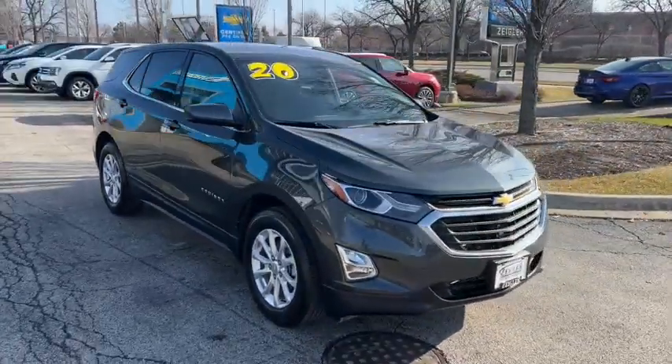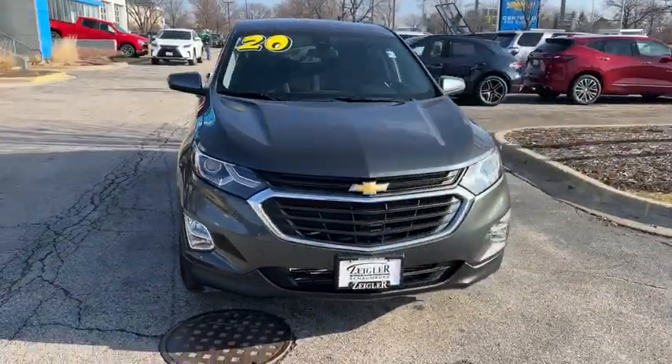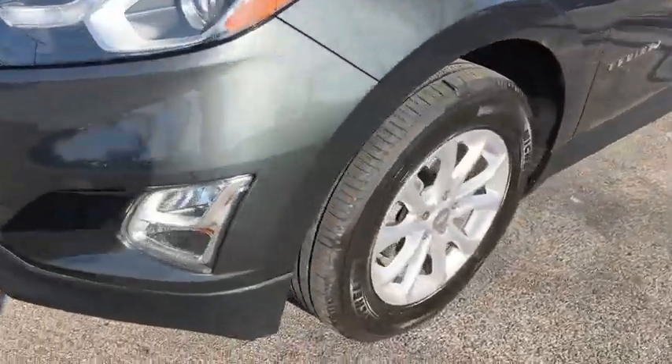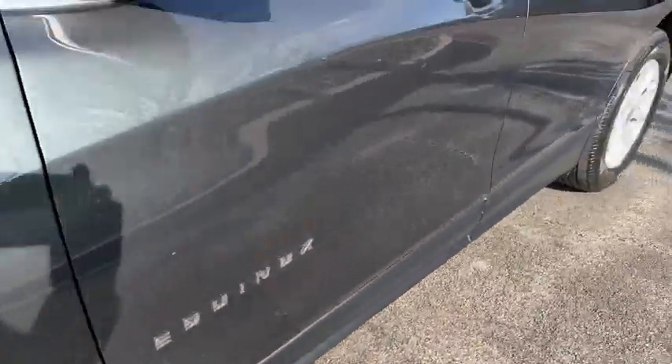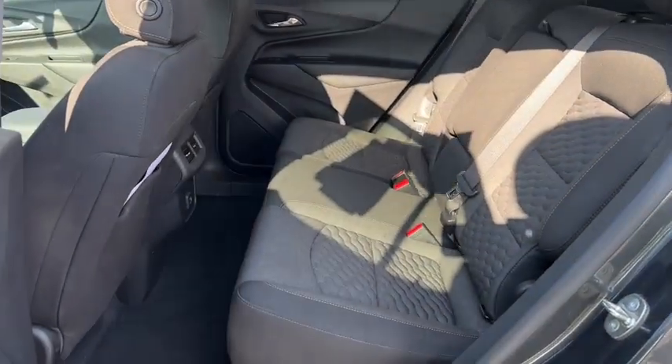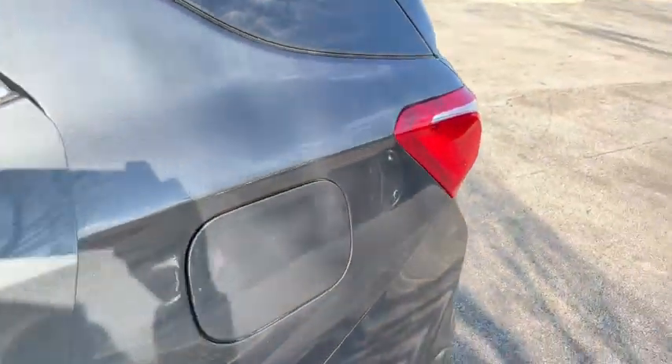These are just some of the great options this vehicle comes with: keyless entry, heated driver's seat, power lift gate, heated mirrors, remote engine start, premium sound system, satellite radio, fog lamps, steering wheel audio controls, and alarm.